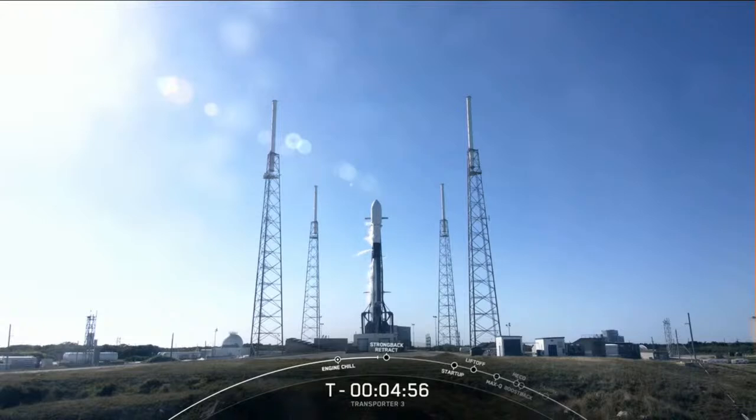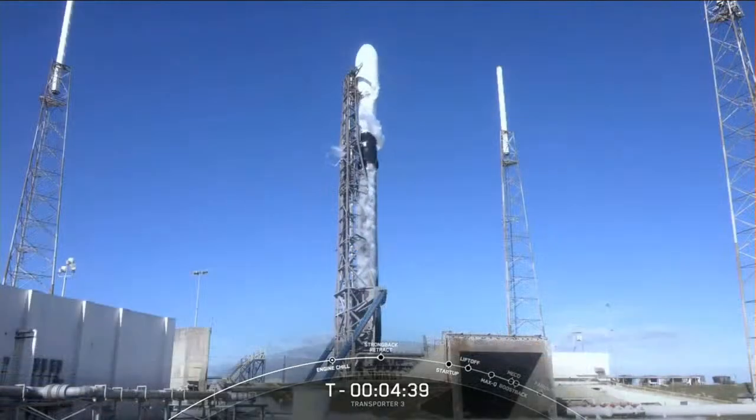At T-minus seven minutes we began engine chill. This is where we opened the pre-valves between the first stage propellant tanks and the nine Merlin engines. This allows a little bit of cold liquid oxygen to flow through the turbo pumps, which brings them down to a temperature close to that of the super-chilled propellant that will soon be flowing through the engines at liftoff.